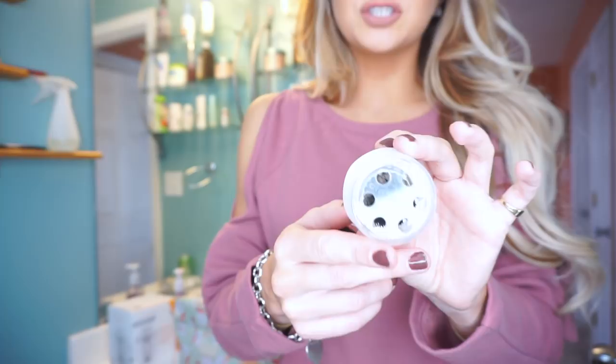This is a Clarisonic makeup brush head — this is just what it looks like and this is the packaging.